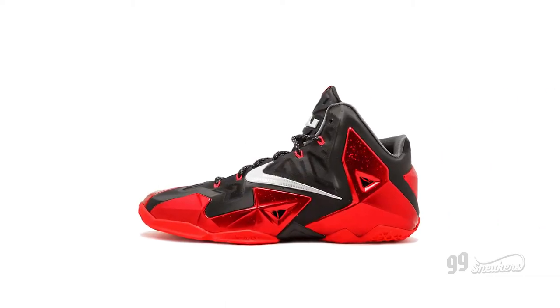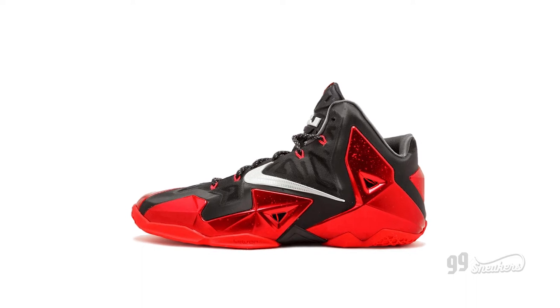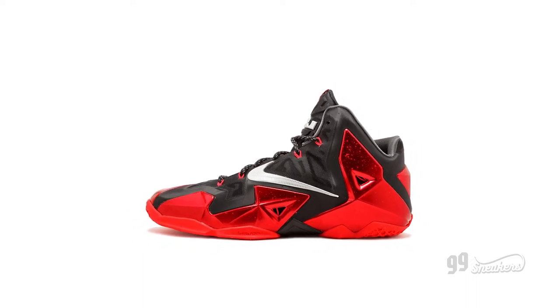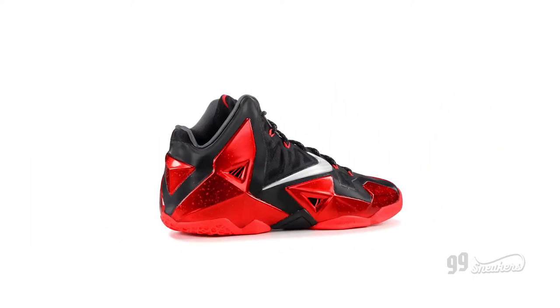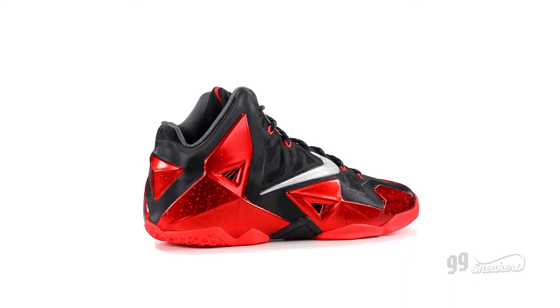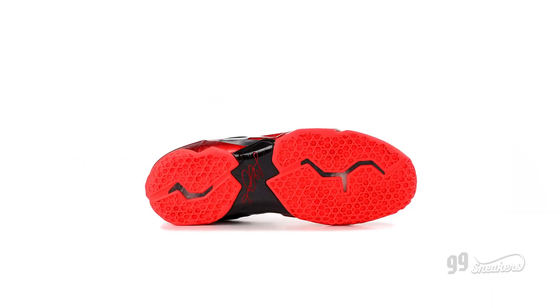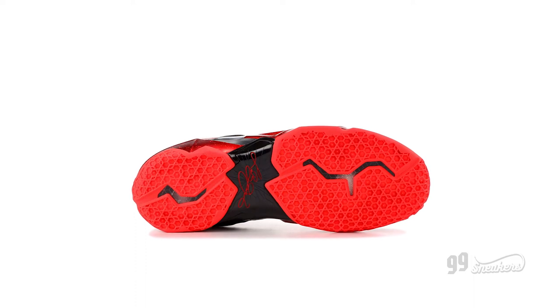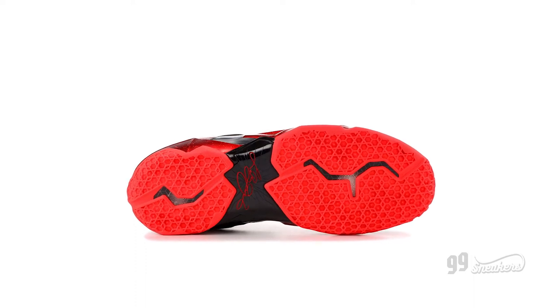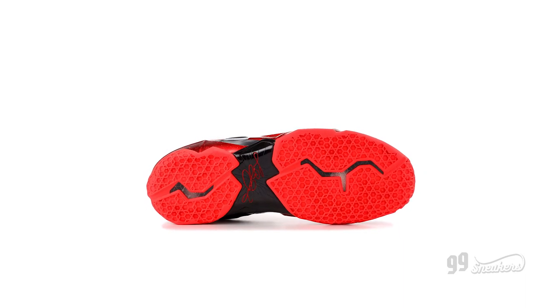With the LeBron 11, Petri turned the futuristic knob up to — well — 11. These were almost ridiculously robotic when they first came out, like something Iron Man could wear. The lines were at the surface, and the high-relief panels on the upper were cut like a jewel. The 11 was also the first LeBron shoe to publicly release in a mosaic colorway, which took famous colorways from James' entire signature line and mashed them up into one.